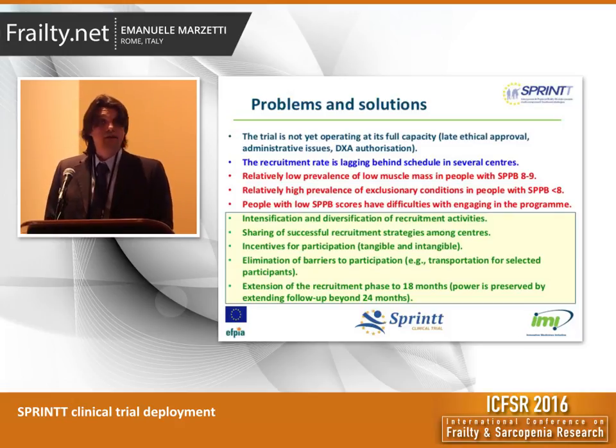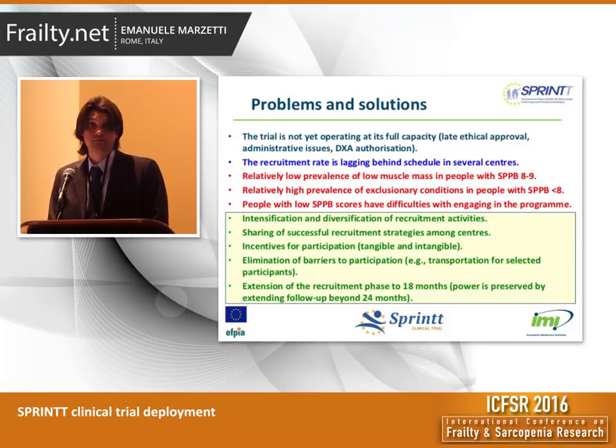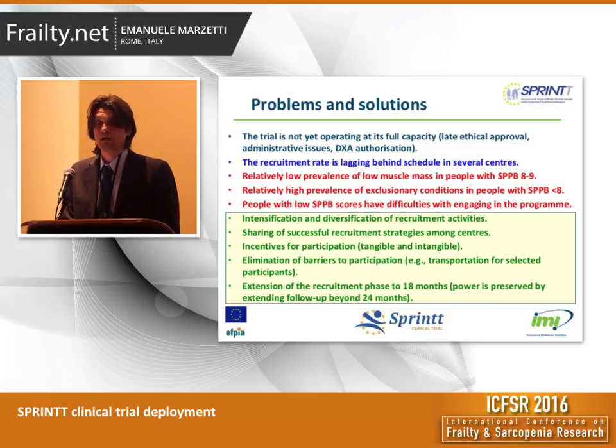However, the recruitment rate is lagging behind schedule in several centers. We also realized that people with an SPPB of 8 or 9 have a relatively low prevalence of sarcopenia, so there is a slightly higher number than expected of negative DEXA results for these participants. Whereas those with an SPPB below 8 are very rarely non-sarcopenic, but they very often present with medical exclusions, so they cannot be enrolled. Not surprisingly, people with lower SPPB scores are those with the greatest difficulties engaging in the study program, especially because it is a long-term program. So we had to come up with good strategies to keep these people involved.